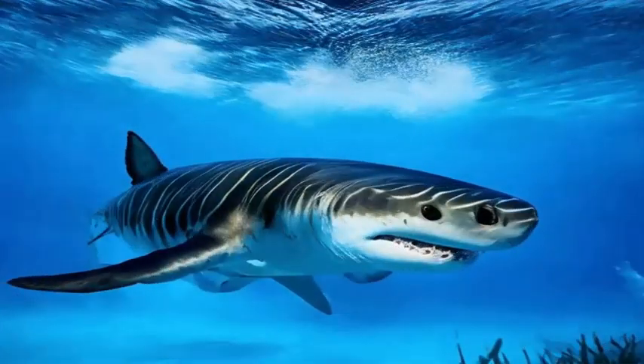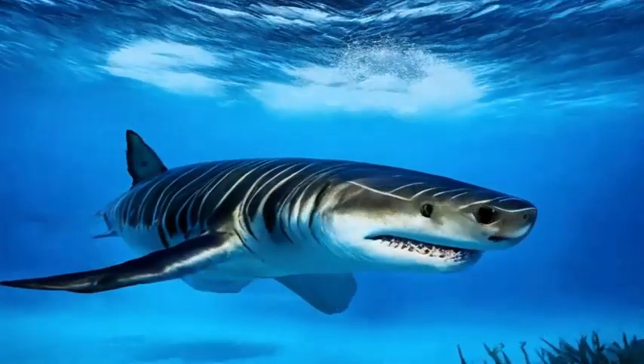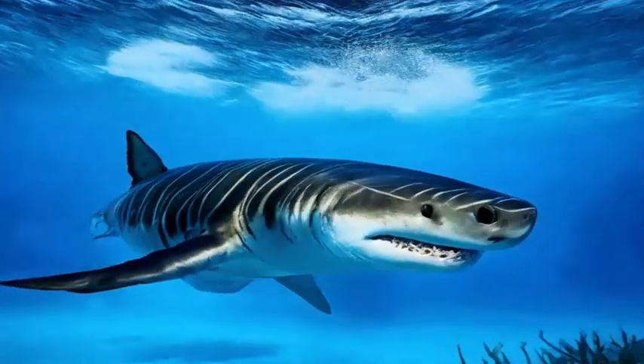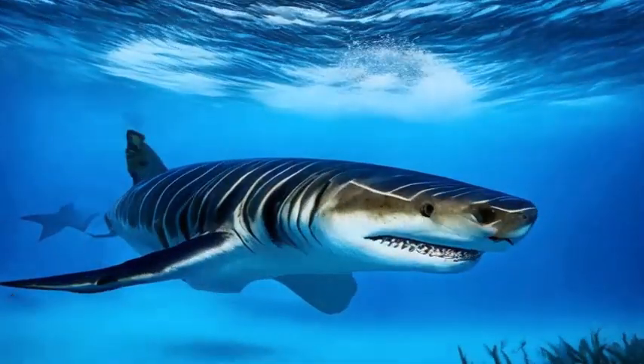Tiger sharks are large and robust sharks, with adult individuals reaching lengths of up to 16 feet or more. Their coloration varies from dark bluish-gray to greenish, with a lighter underbelly. The dark vertical stripes on their sides give them their distinctive tiger-like appearance.